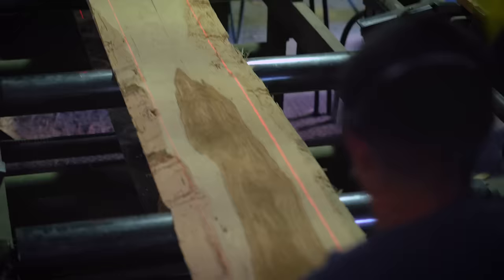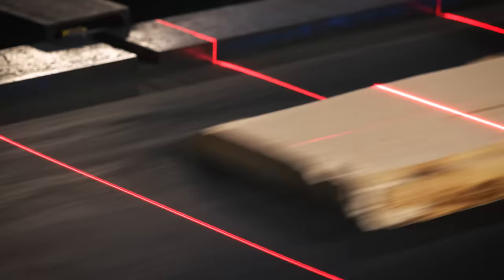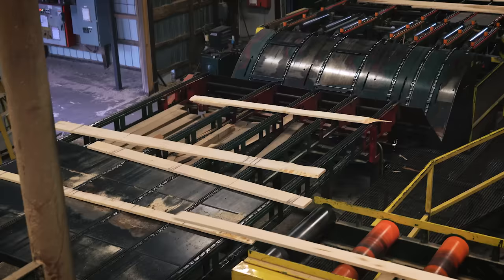The next machine in the manufacturing process is the edger. At the edger, the edger operator makes important decisions as to how much wane is removed or left on the board in order to maximize mill yield. Modern mills are equipped with optimizing edgers that can be preset to do much of the decision making for the operator.